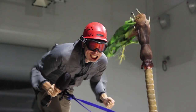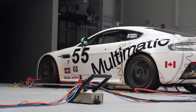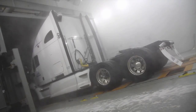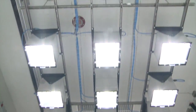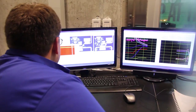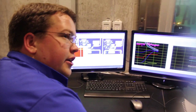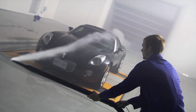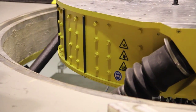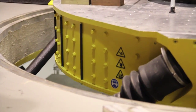Creating severe weather is no longer exclusively in the hands of Mother Nature. At the University of Ontario Institute of Technology in Oshawa, it's now possible to create an Arctic blizzard, scorching desert heat, or driving rain at the flip of a switch. This unique weather machine is located inside the Automotive Centre of Excellence, or ACE for short. ACE is the first testing and research centre of its kind in Canada, and in many respects, the world.